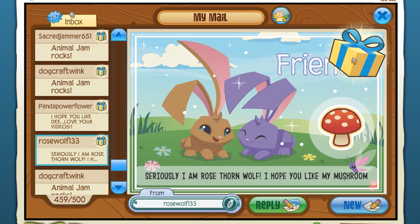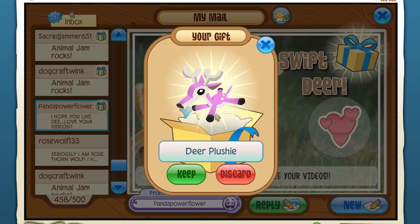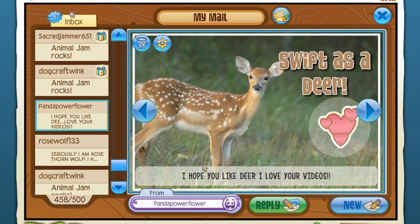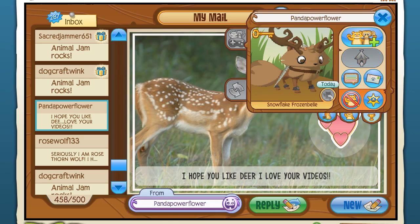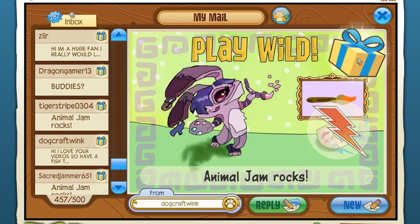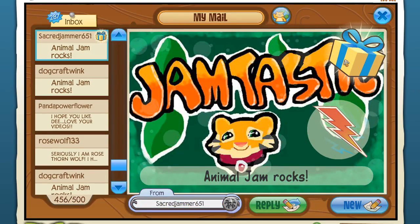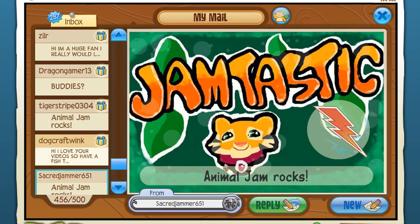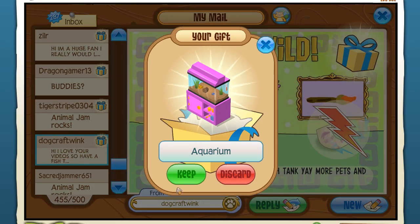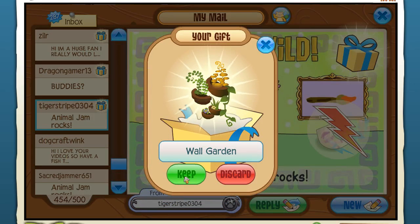We might go through a hundred jammograms today and then call it a special, then keep moving. Rose Wolf - mushrooms, thank you! A deer plushie - I do love deer, that's really sweet with the little heart icon. Snowflake - frozen bell, so cool! Sorry if I'm going through them quickly - everybody's been asking me to do it rapidly so we can see what's inside. Yes, another grass carpet. Sacred Jammer - merch angel wings, those look really cool. An aquarium from Dog Craft Wink - perfect for a school room! Tiger Stripe - a wall garden!